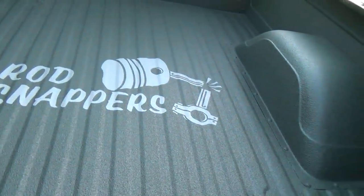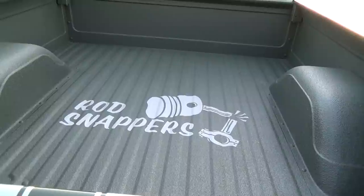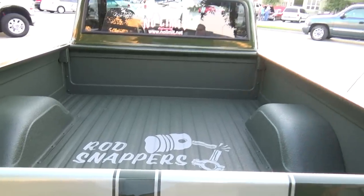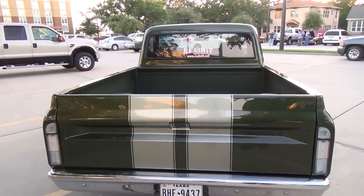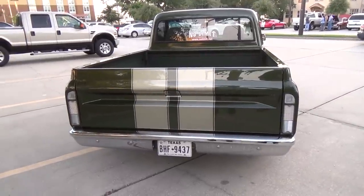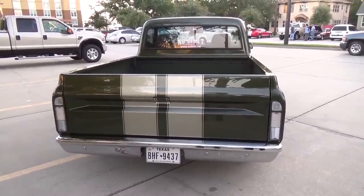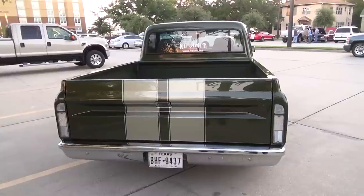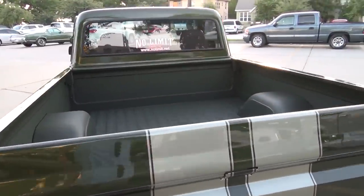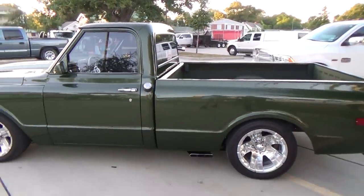That bed liner was done by Classic Truck Customs out of Sherman, Texas — that's the car club at home. About a year after I had this truck, my dad gave me a bumper plaque from the 50s from his old club, 'Rod Snappers.' I had that inlay design sprayed in with the colors of the truck. It's a '90 model Corvette green and '90 model Corvette silver. Laid in on the green it almost looks like a lighter, silverish green — it's perfect.